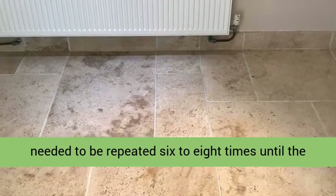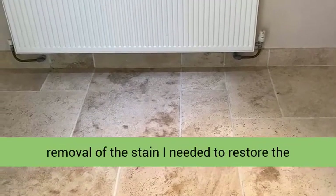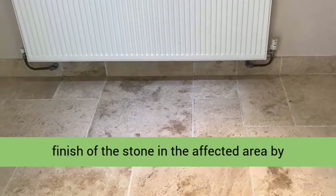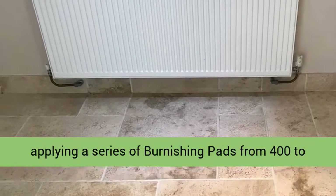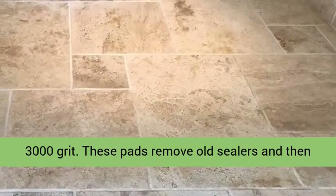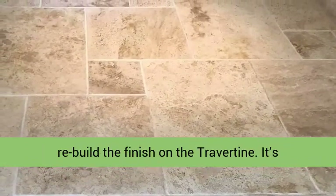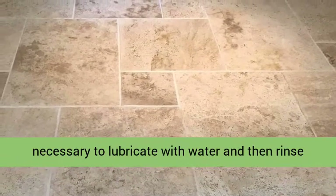Following the removal of the stain, I needed to restore the finish of the stone in the affected area by applying a series of burnishing pads from 400 to 3000 grit. These pads remove old sealers and then rebuild the finish on the travertine. It's necessary to lubricate with water and then rinse the floor and extract afterwards, as the coarser grit pads do generate some soil.